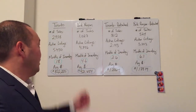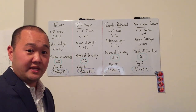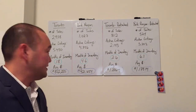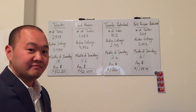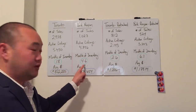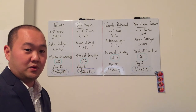York Region: total number of sales for all housing types for the month of November — 1,027. Active listings: 4,756. Months of inventory: 4.6 months. So from Toronto to York Region for the month of November, we're looking at 1.8 months of inventory versus 4.6 months of inventory.